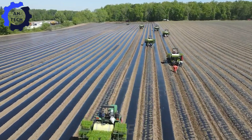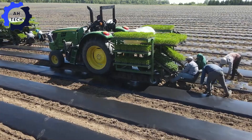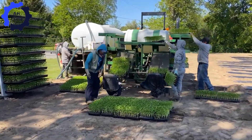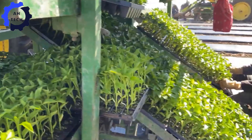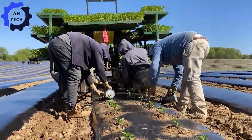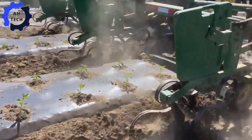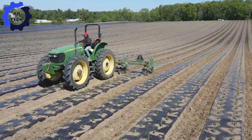Our adventure begins at the beginning of the growing season. New Mexico's unique climate and soil create the perfect environment for chili peppers, but new agriculture technology really takes things to the next level. Precision planters ensure that each seed is planted at the perfect depth and spacing, setting the stage for a bountiful harvest. In 2023, New Mexico produced an impressive 60 million pounds of chili peppers, and with advances in technology, 2024 looks even more promising.